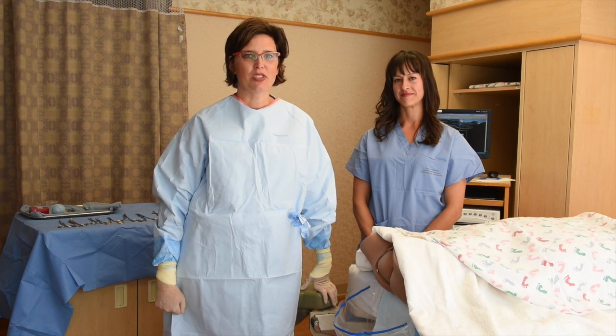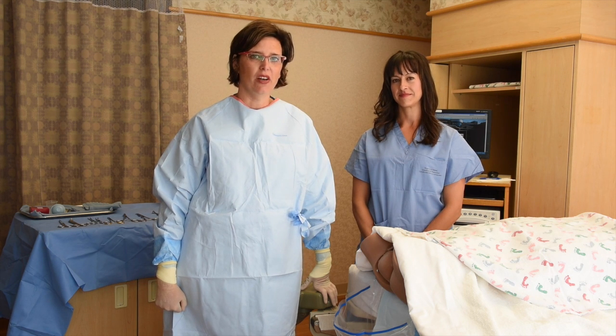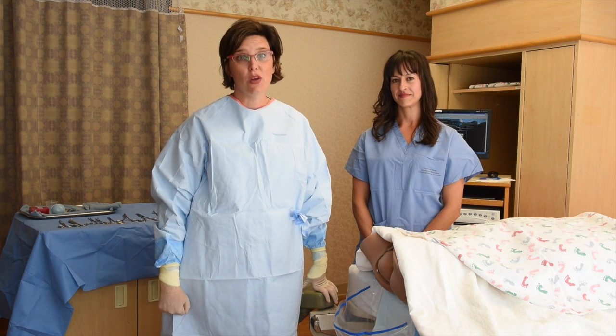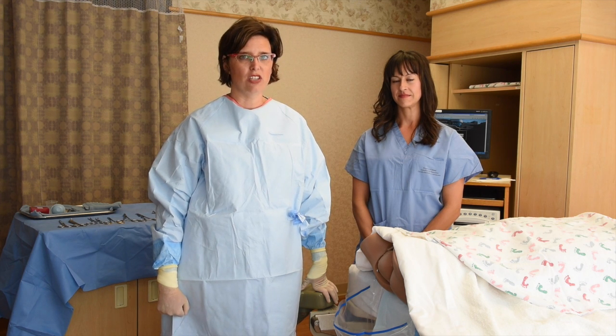Hi, I'm Dr. Jennifer Tesmertuck, an OBGYN with the Office of Clinical Integration from North Memorial Health Care in Minneapolis, Minnesota. I'm here today with my colleague Becky Cooper, a registered nurse from Labor and Delivery. Today we're going to demonstrate how to do quantified blood loss, or QBL, during a vaginal delivery.